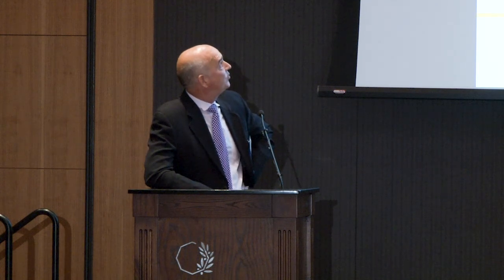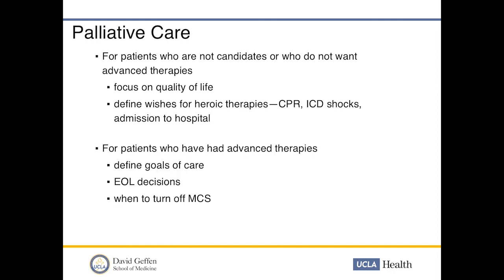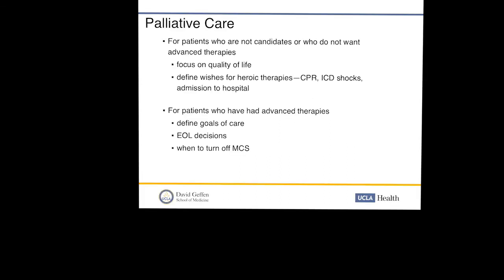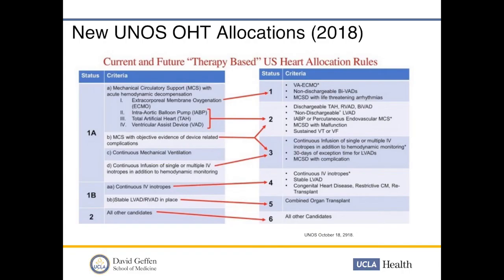Finally, for patients who are not candidates or do not want advanced therapies, it's important to have a palliative care discussion — focusing on quality of life, defining wishes regarding resuscitation, CPR, ICD shocks, and hospital admission. For those who have had advanced therapies, defining goals of care and end-of-life decisions — including when to turn off MCS — is critical so that patients and families maintain autonomy. This brings us to the transition to Dr. de Pasquale, who will cover the new UNOS listing criteria that went into effect in October 2018.